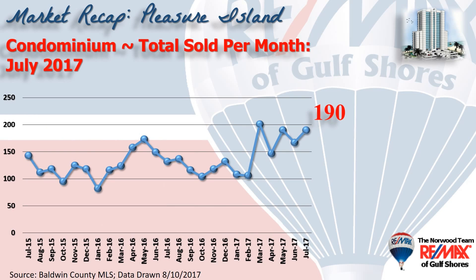This chart shows condo sales on a month-by-month basis over the last two years, and look at the last five months, representing five of the strongest months we've seen in decades.